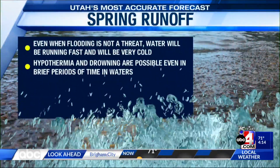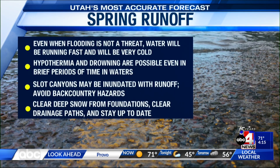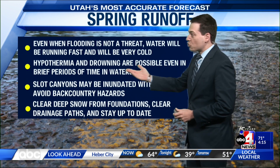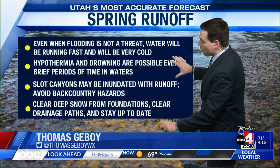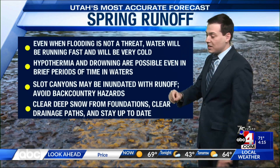With these warm temperatures and the deep snowpack, we continue to keep a close eye on enhanced runoff. Even when flooding is not a threat, keep in mind water will continue to run fast and will be very cold. Hypothermia and drowning are possible even in brief periods of time in the water, so it's best to stay away from fast moving waters, especially for kids and pets.